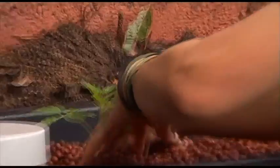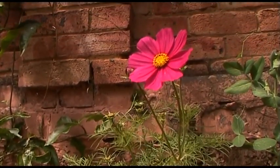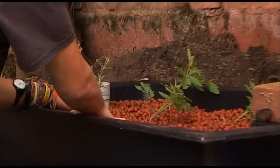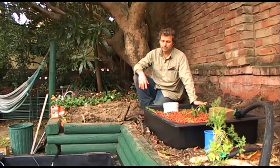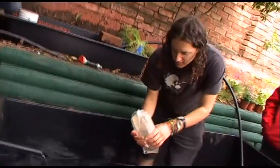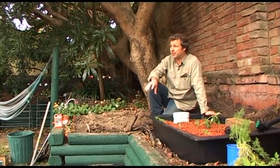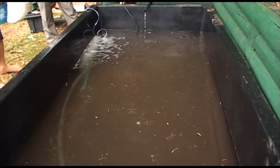So we have a 1500 litre pond and only a 200 litre grow bed. To maximize the output of fish for a 1500 litre pond, we could have 3000 litres of grow bed — so about 15 of those grow beds. The beauty of this system is you can keep adding grow beds as you go. 1000 litres of water will grow approximately 100 kilos of fish at maximum capacity per year. So we could grow 150 kilos of fish with 15 grow beds.